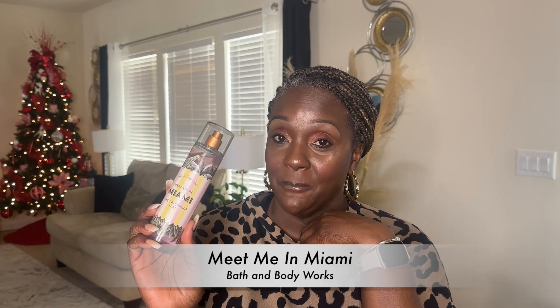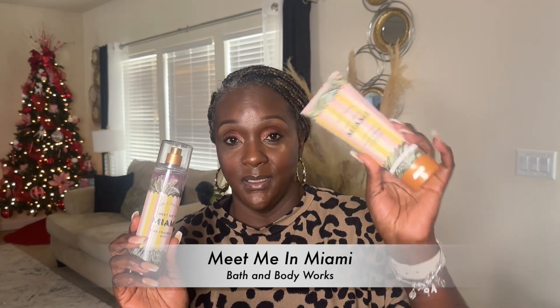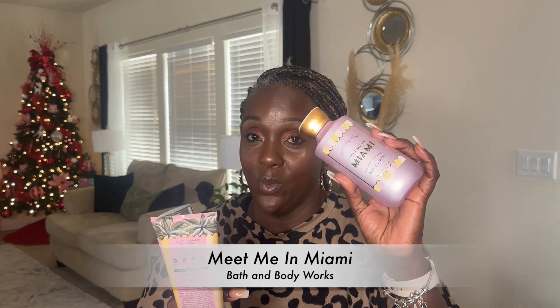So I went into Bath & Body Works, really did not need anything from Body Care Day — absolutely nothing. But when I was online and I read they were releasing a summer scent called Meet Me in Miami, I ended up getting not only the Fine Fragrance Mist, but I also picked up the Body Cream and the Body Wash.